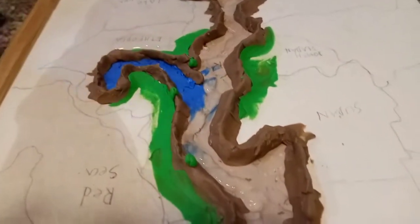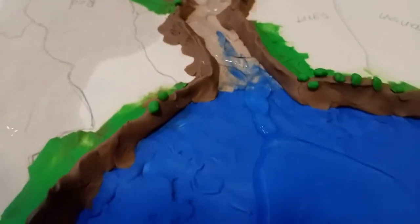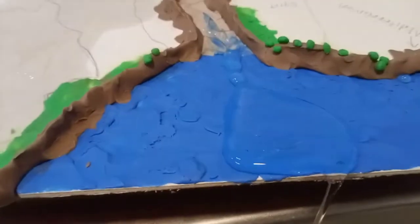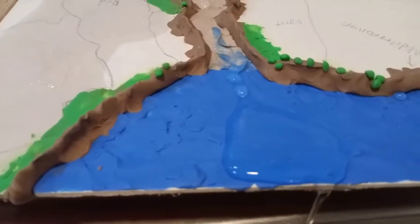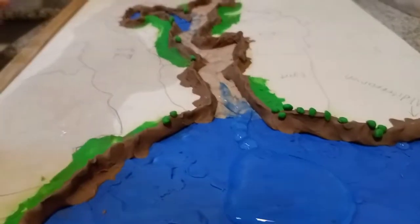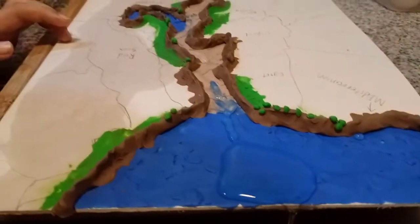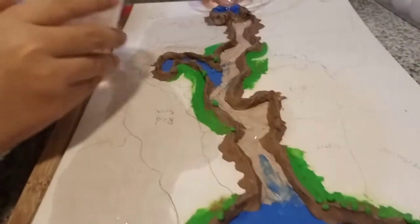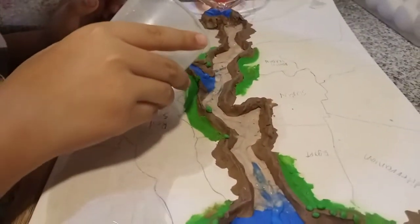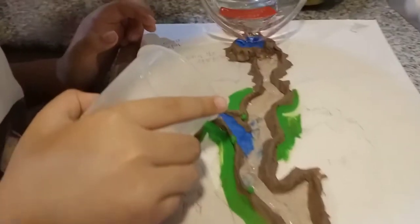Let's pour a bit of water into the other place. What's this sea next to the Mediterranean? The Mediterranean Sea, obviously. So that's how it gets filled with water — from Lake Victoria.